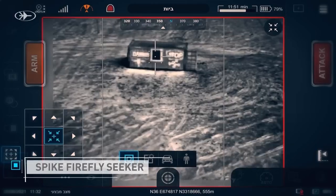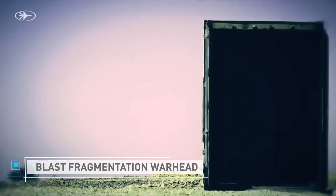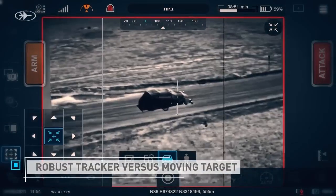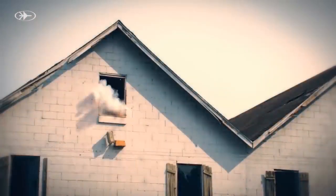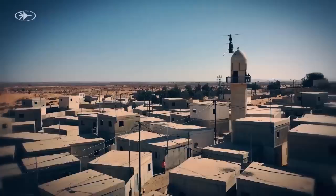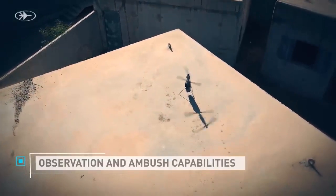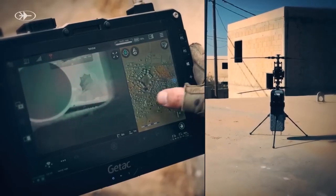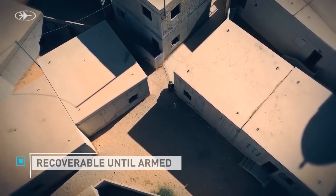Portable and user-friendly: the Spike Firefly comes as a set that includes three drones, a control unit, batteries, a charger, and a backpack. Its lightweight and compact design enable a single soldier to carry and operate the entire system. Military adoption: the Spike Firefly has been utilized by the Israeli Army, and has also generated interest from the United States, further highlighting its potential.